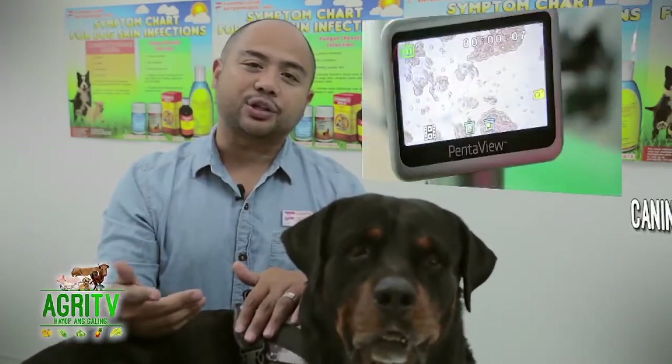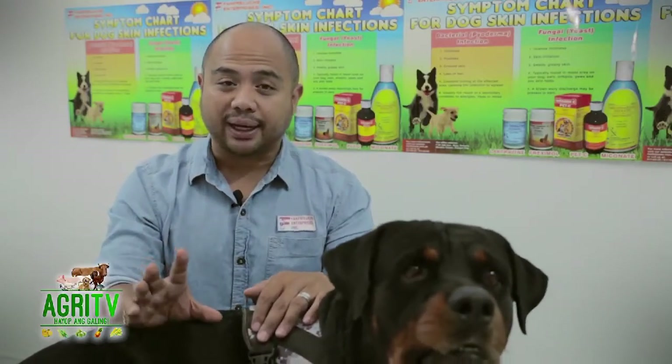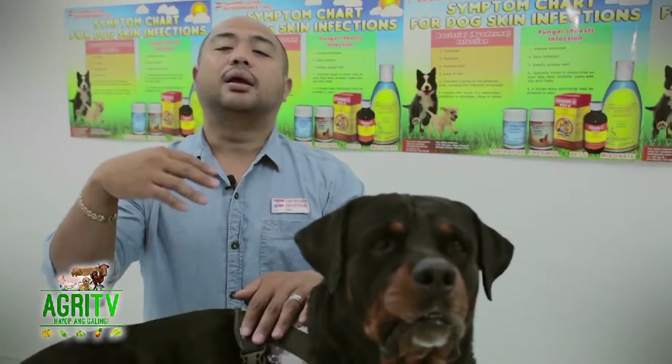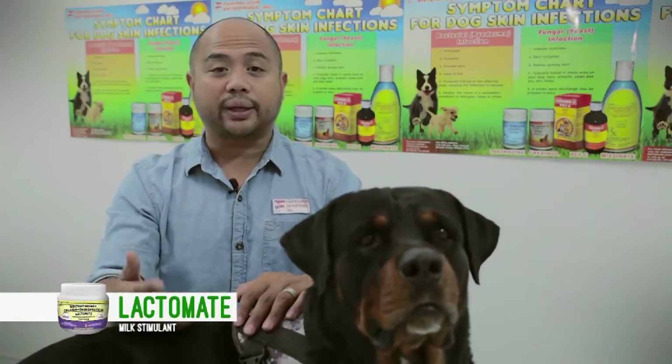Today we're going to feature canine heartworm. It's very important to me because itong canine heartworm po, madami po tayong mga pets at alaga na namamatay because of this disease na hindi po natin alam na yun po yung dahilan. To talk about the details of this disease is Dr. Kimberly Visaya of Pet World Animal Clinic, and she will discuss the prevention, treatment, and all the important details of this disease para alam po natin kung anong gagawin when our pets have canine heartworm.